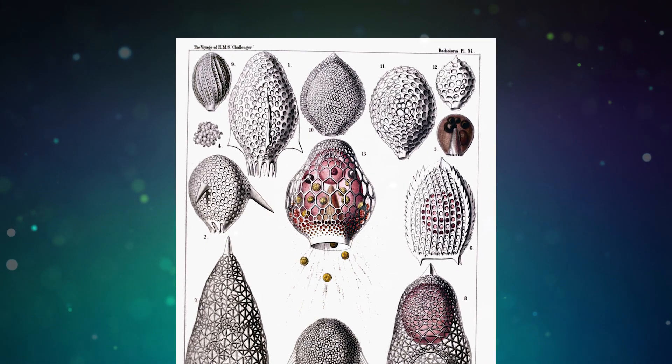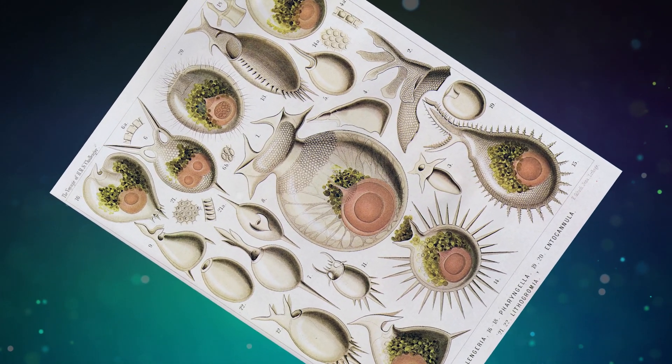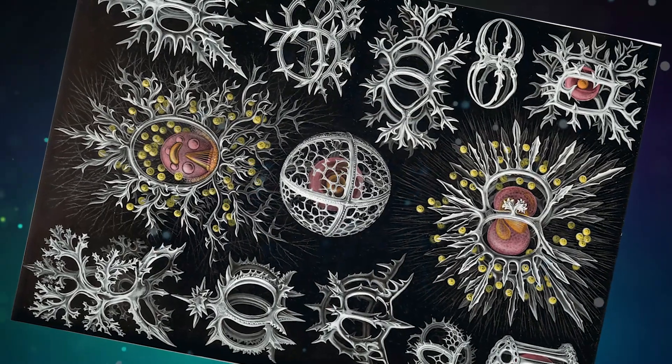So how on earth did they make this complexity in that short time? How can a primitive organism come up with so much detail? Is there some trick as to how these life forms, and maybe all of us, get this complexity?